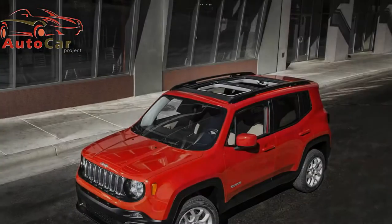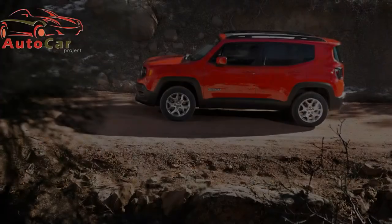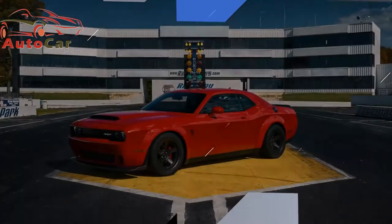Jeep Renegade. Italy. Fiat Chrysler, Jeep's parent company, did a good job differentiating the Jeep Renegade compact utility from the Fiat 500X, but the two share platforms beneath the skin, in a common assembly plant in Melfi, Italy.